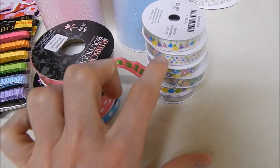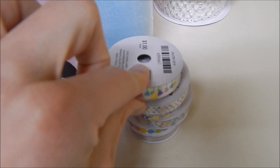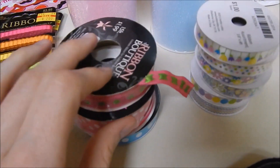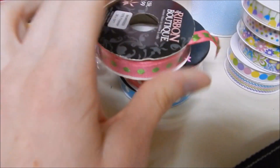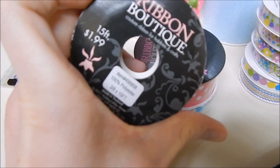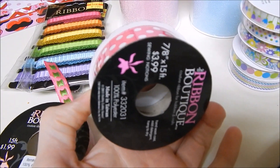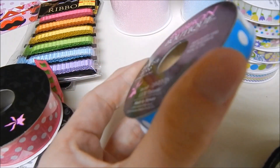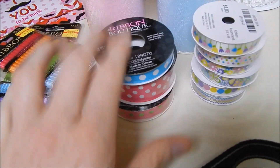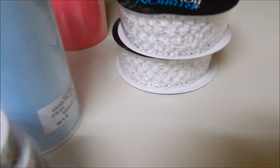The Easter ribbon was 70 cents each instead of a dollar, so 30% off. For the regular ribbon, they were 50% off — I got this one for a dollar (originally $1.99), this one for $2 (originally $3.99), and this one for a dollar (originally $1.99). I need them for specific orders I have to do right away.